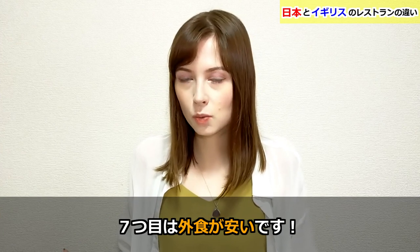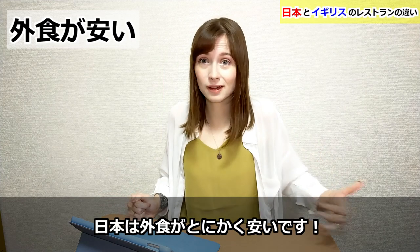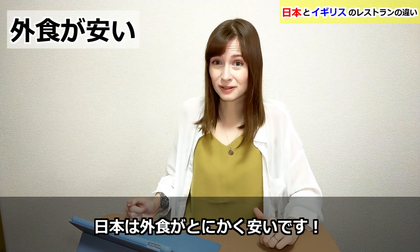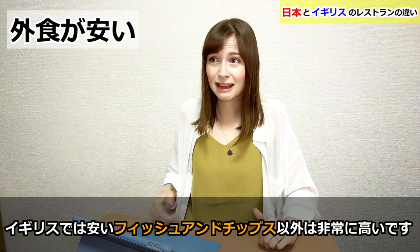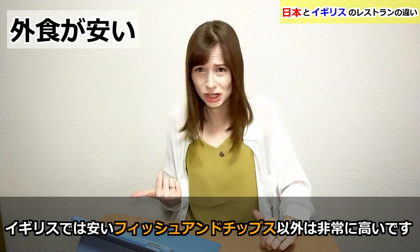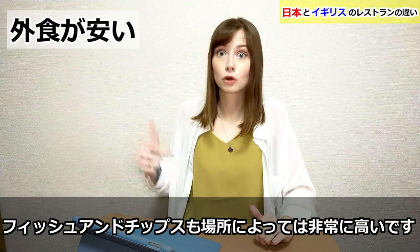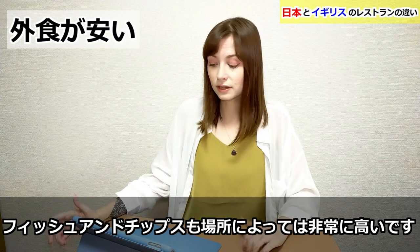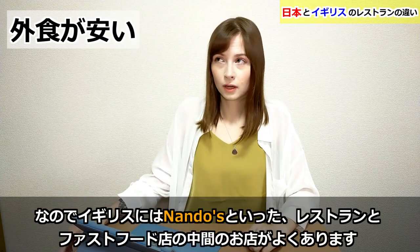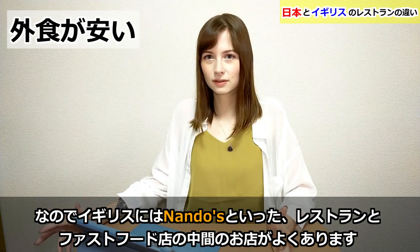Number seven: cheaper. Japan is just cheaper in terms of eating out at restaurants. The UK is expensive — unless you're getting a kebab or some fish and chips, and even then fish and chips can be expensive if you're not going to your local cheap place. It's just generally expensive to eat out in the UK.